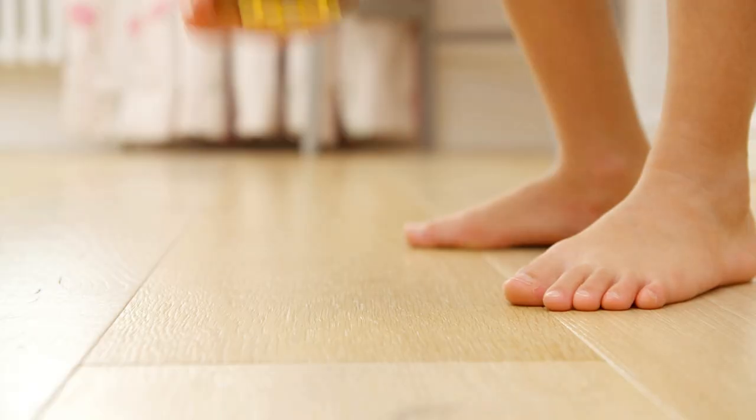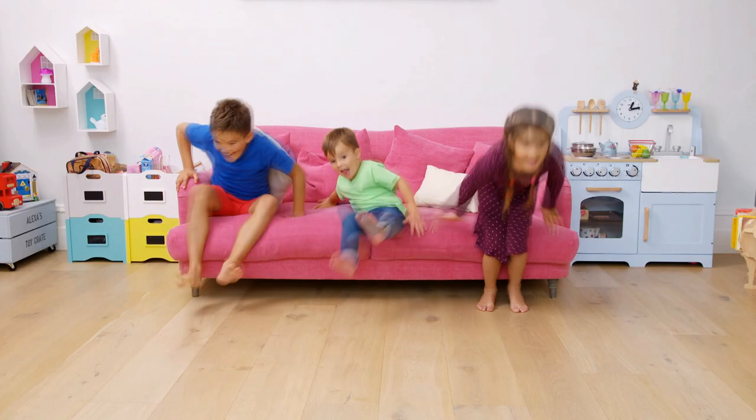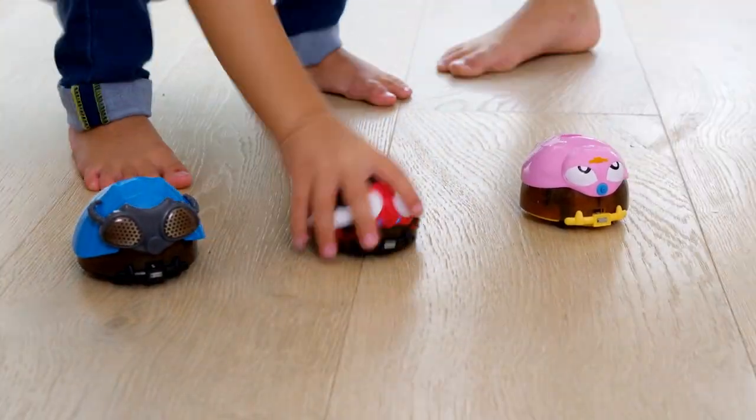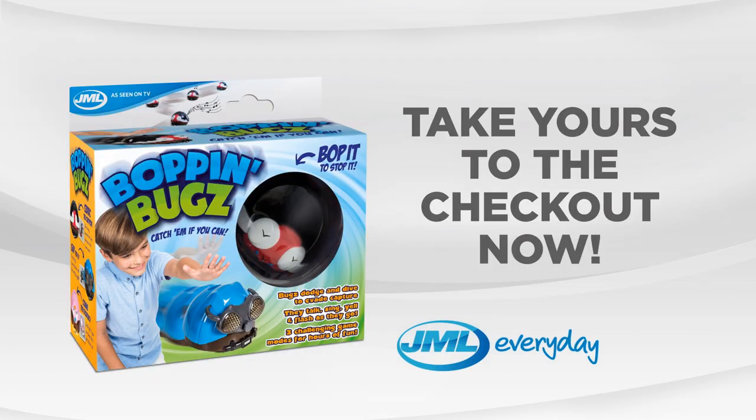Bopping Bugs are the only bugs you'll want around your home. Unleash the fun and behold the boisterous, boundless energy of Bopping Bugs from JML. Take yours to the checkout now!